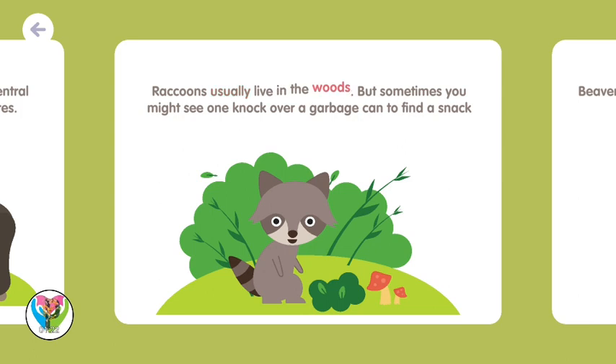Raccoons usually live in the woods. But sometimes you might see one knock over a garbage can to find a snack.